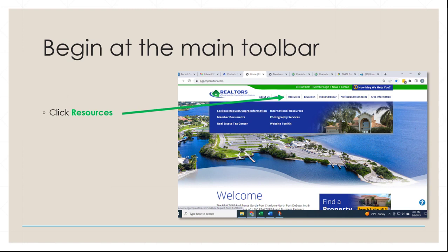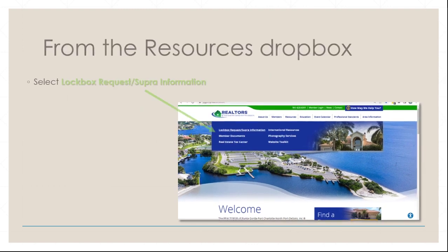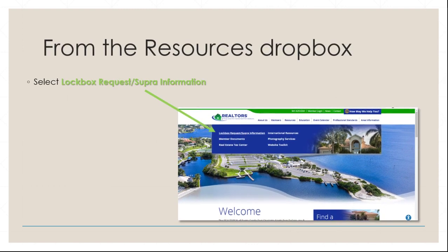From our main menu on the board's website, select Resources. From the Resources dropdown, click Lockbox Request Supra Information.